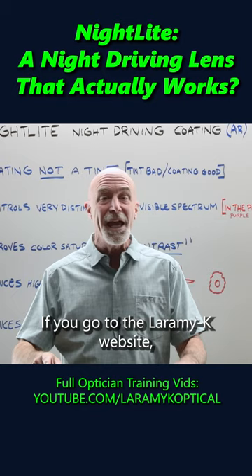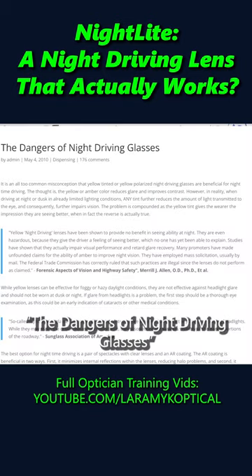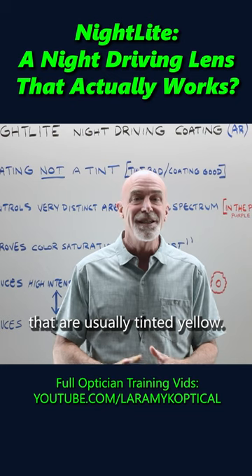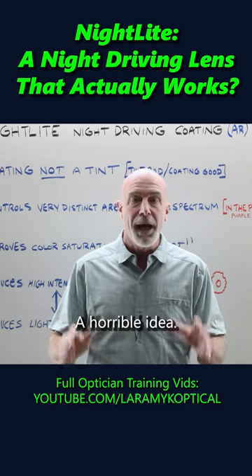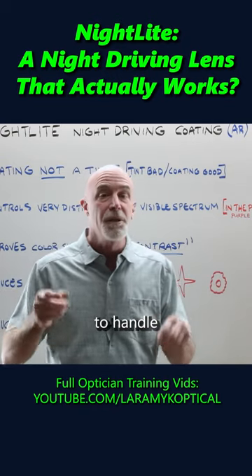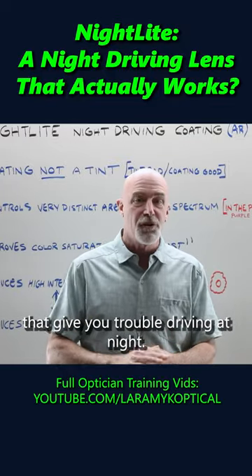If you go to the Laramie K website, you'll actually find an article called 'The Dangers of Night Driving Glasses.' That was based on lenses — they're usually tinted yellow. A horrible idea. This is a coating engineered to handle the specific wavelengths of light that give you trouble driving at night.